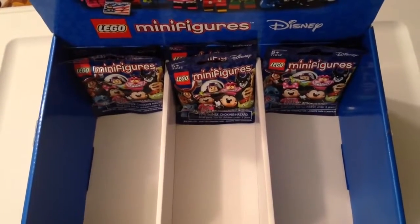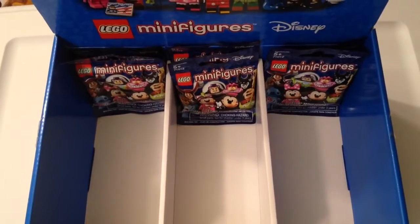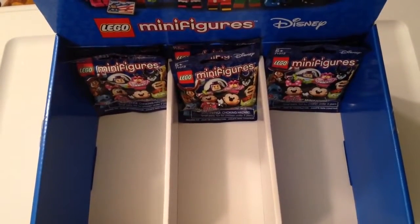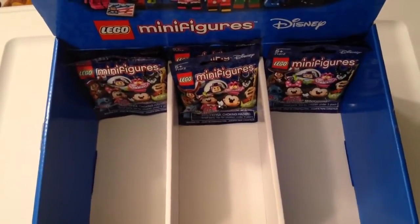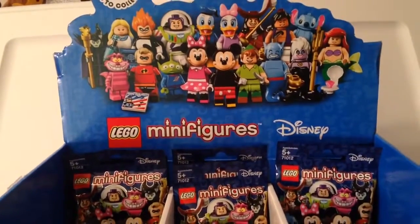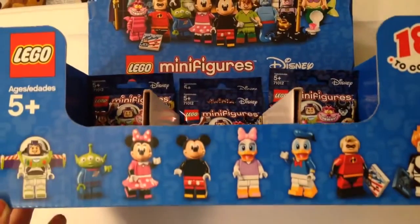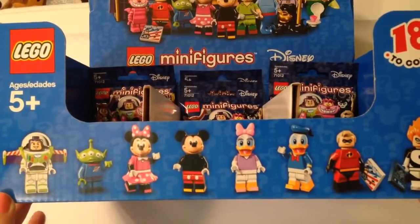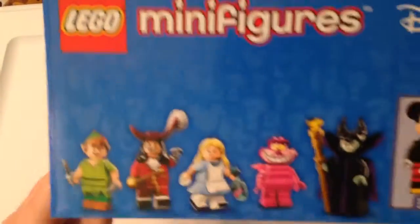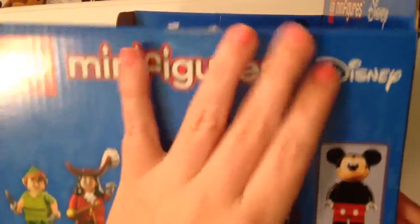Hey guys, it's Casey and Courtney and we're back today celebrating Mother's Day with our mom. We were able to go out and actually find some Lego minifigure Disney characters today at Walmart, believe it or not. They had some left in one of the boxes and we picked it up. When we were checking out we said hey, can we have this box and they said sure, so we brought it home to display all of our Legos. It is so cute — all the characters are all around the box bordering it.